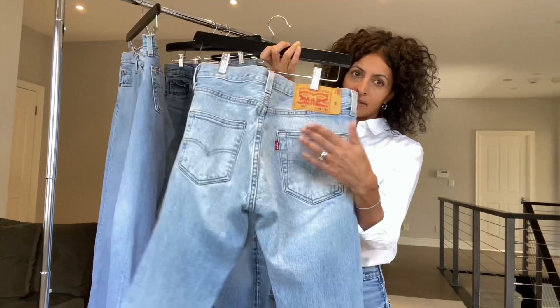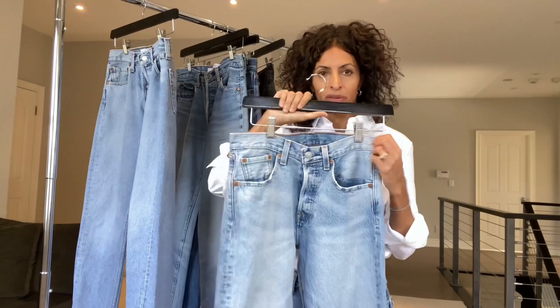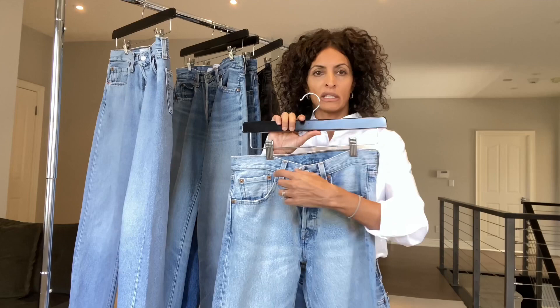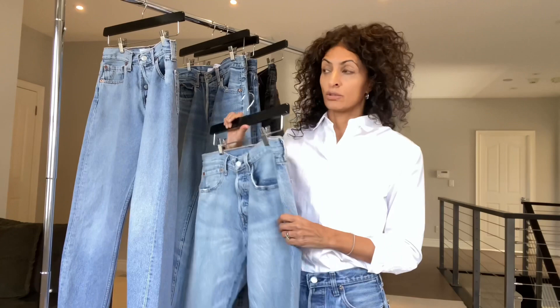It doesn't necessarily mean that that is what the waist is, because there's shrinkage and people have a unique way of measuring. I would ask the seller how they measured. A good seller is going to give you all the measurements you need — the waist, the rise, the inseam, the outer seam, the hips — and they're going to do multiple photos in different lighting.